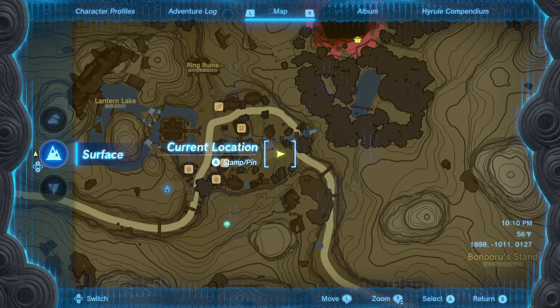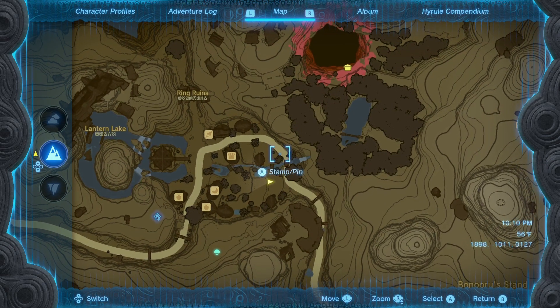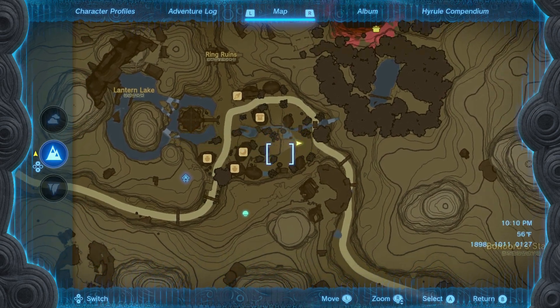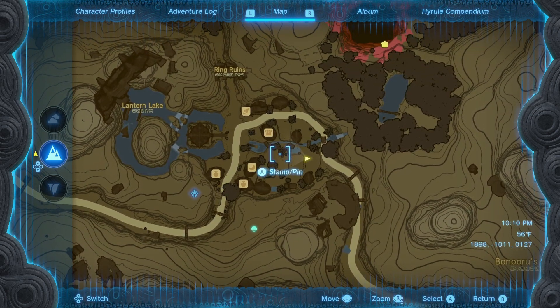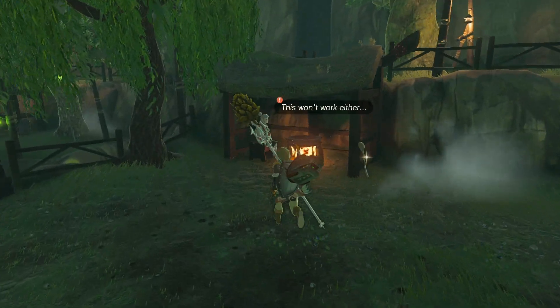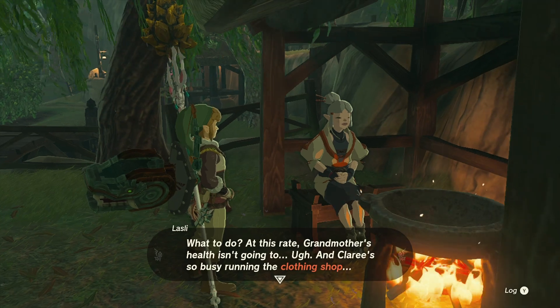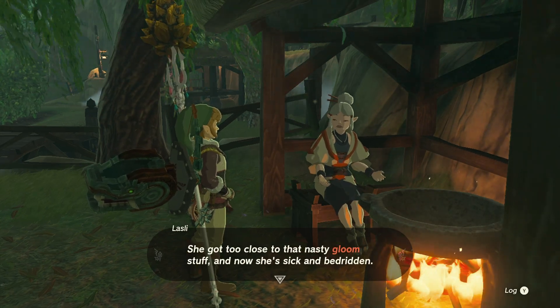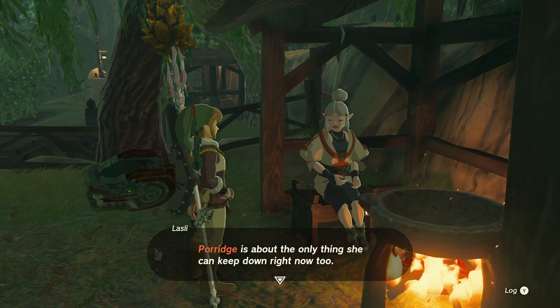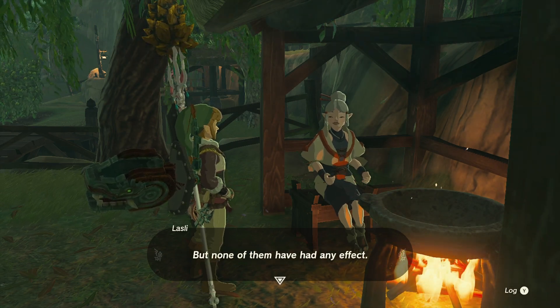In case you haven't triggered this sidequest, you can do so by talking to Lasli in Kakariko Village, sitting next to the cooking pot. She'll tell you about her family drama involving her grandmother getting sick with Gloom. She can only eat porridge right now, so you need to come up with a recipe for a special porridge that can cure Gloom.